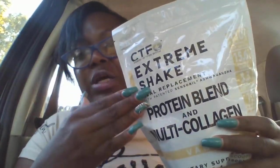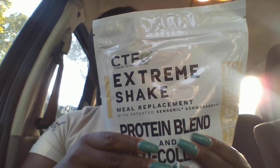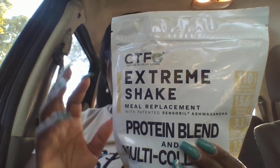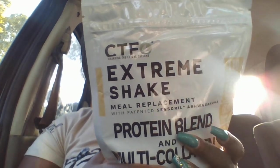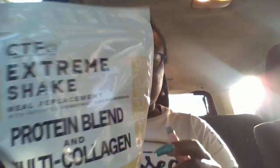Make Extreme Shake a part of your go-to healthy lifestyle routine when you absolutely have to be the best version of yourself. I have to be the best version of myself, so I am going to be using Extreme Shake. My choice of flavor is vanilla, and we also have it in Dutch chocolate. For weight reduction, use only as directed in CTFO's low-carb lifestyle plan, which you can find at myctfo.com. Do not use a diet supplying less than 400 calories per day without medical supervision.